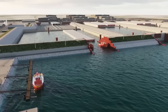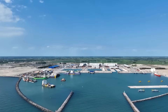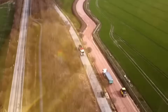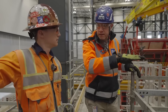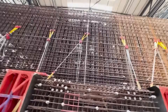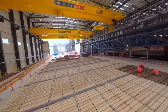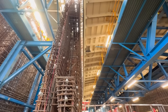Instead of building in the open sea, engineers created something far more controlled. Along the Danish coast, they built not a traditional construction site but a full-scale tunnel factory, built specifically for this project. Inside this enormous facility, nearly every step of the process takes place indoors, protected from wind, waves, and weather. Steel fabrication, reinforcement assembly, concrete casting, and quality control all happen under one roof, allowing engineers to work with a level of precision rarely possible in marine construction.